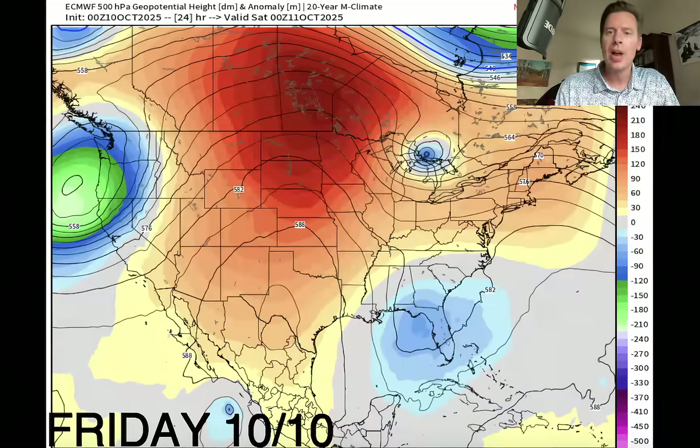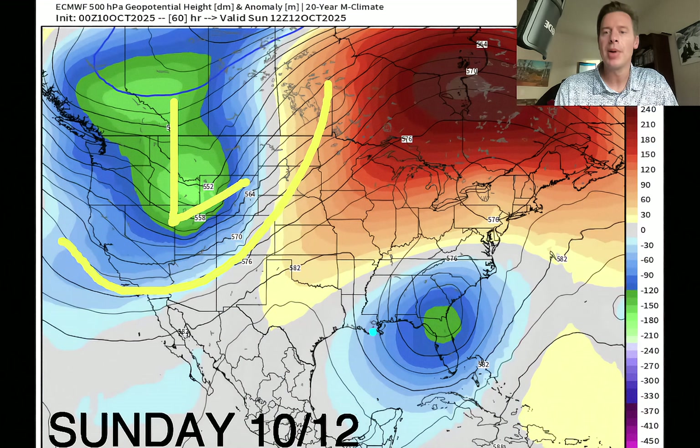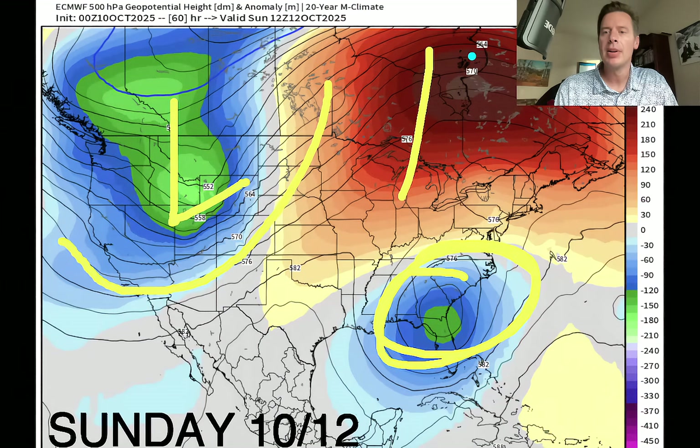Let's look at atmosphere pressure anomalies up at about 18,000 feet. There's our area of low pressure hitting the West Coast, and you're seeing moisture stream in from the south. What you're looking for are areas of higher than normal or lower than normal pressures versus the 20-year average. By Sunday the 12th, look at how deep this area of low pressure is digging into the Rockies. And you've got wet weather over the Carolinas and some of Florida right there on Sunday as well with lower than normal pressures.